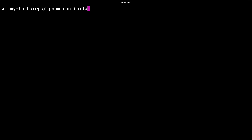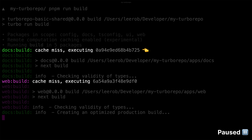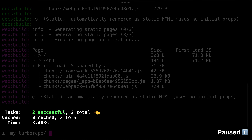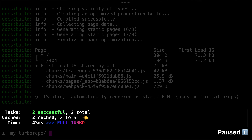Let's run a build and see Turbo Repo in action. You'll see there's a cache miss for the docs build as well as the web build, and at the end of the build process both tasks were completed and two of them were not cached. However, on the rerun of our build, both results were cached and it was instant.